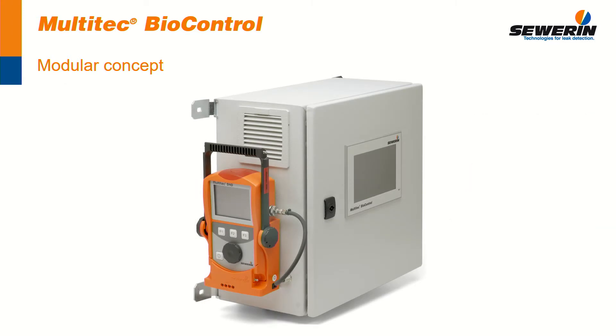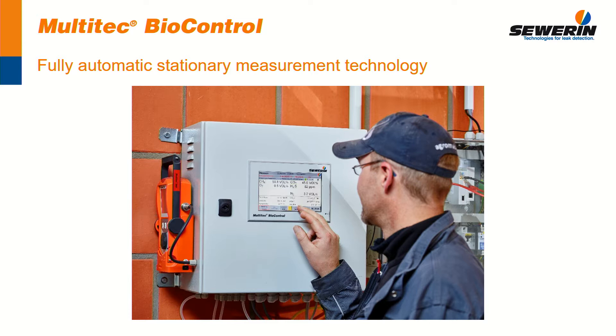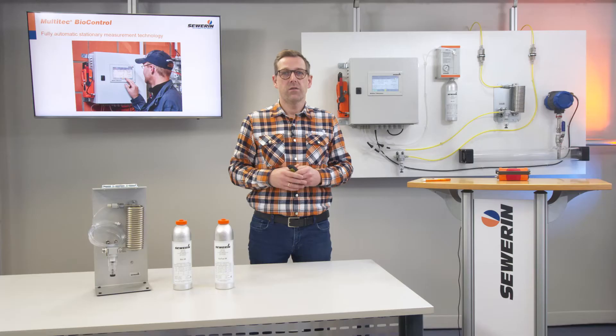The combination of both components results in the MultiTech BioControl. As a permanently installed measuring instrument, the MultiTech BioControl works as a fully automatic stationary gas analyzer. Our measurement technology offers safety for the engine, protection against corrosion, adjustable alarm settings and the regular and automatic monitoring of the process.